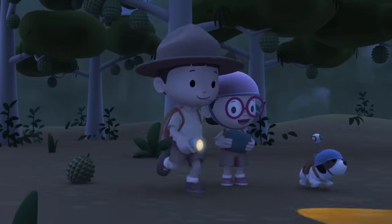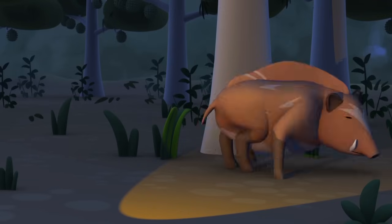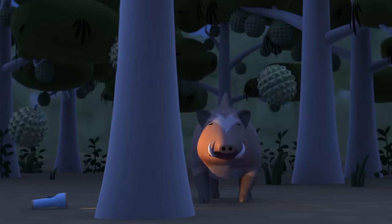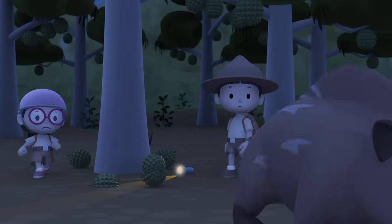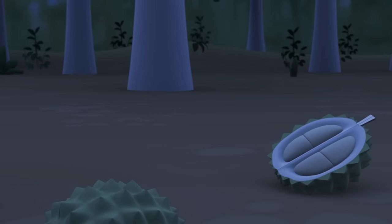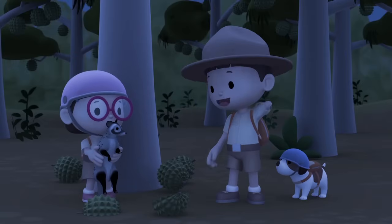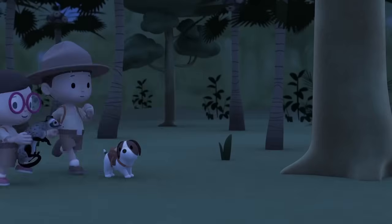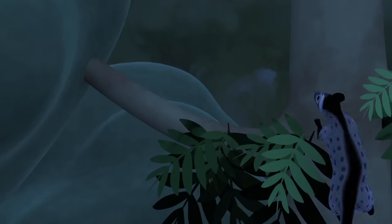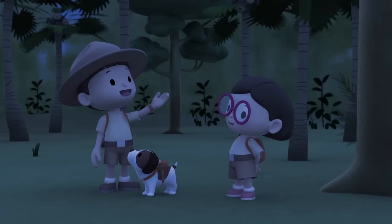The strong smell from the durians must be covering the civet's scent. We can use the heat vision on Hero's camera. We can view the image on my tablet. There! On the ground! That's not our civet! It's a wild boar! Poor boar! There you are! You got us worried! Great! We found our Asian palm civet! Let's head back to the Jeep!